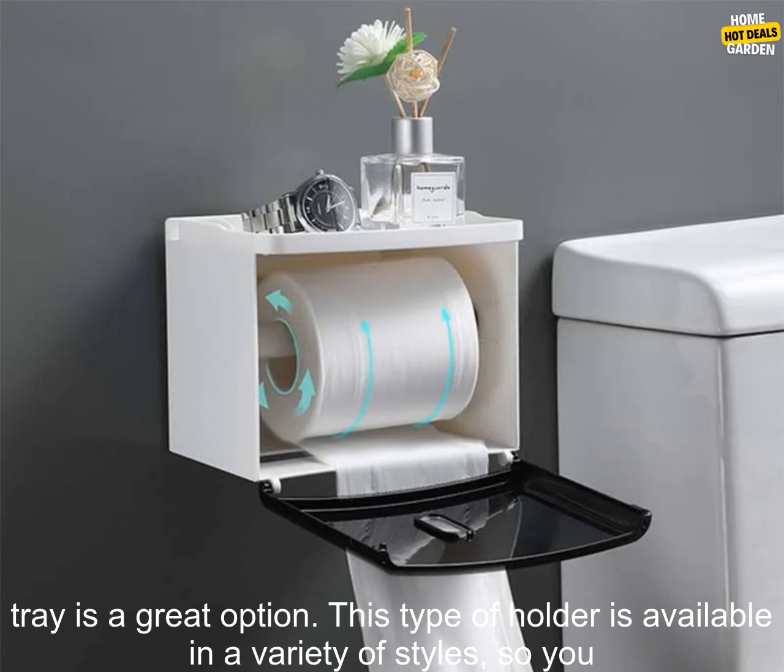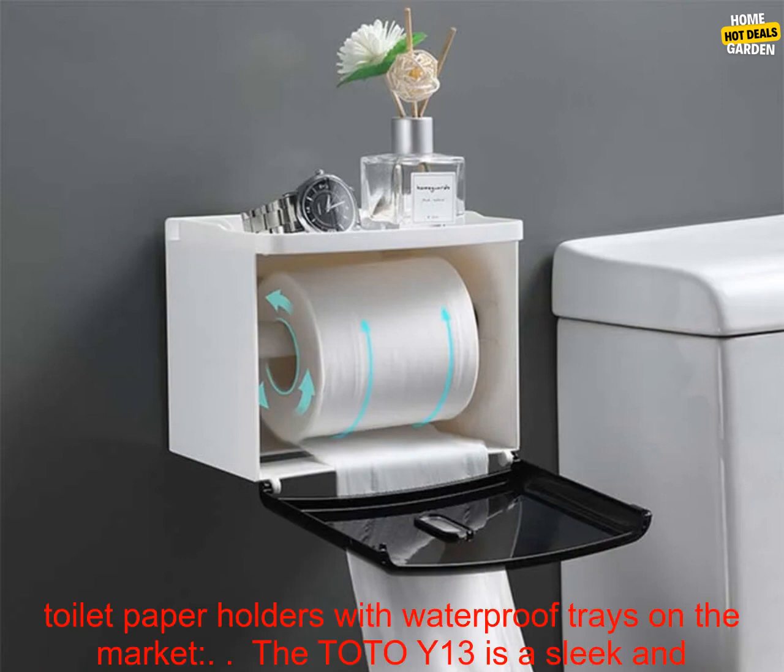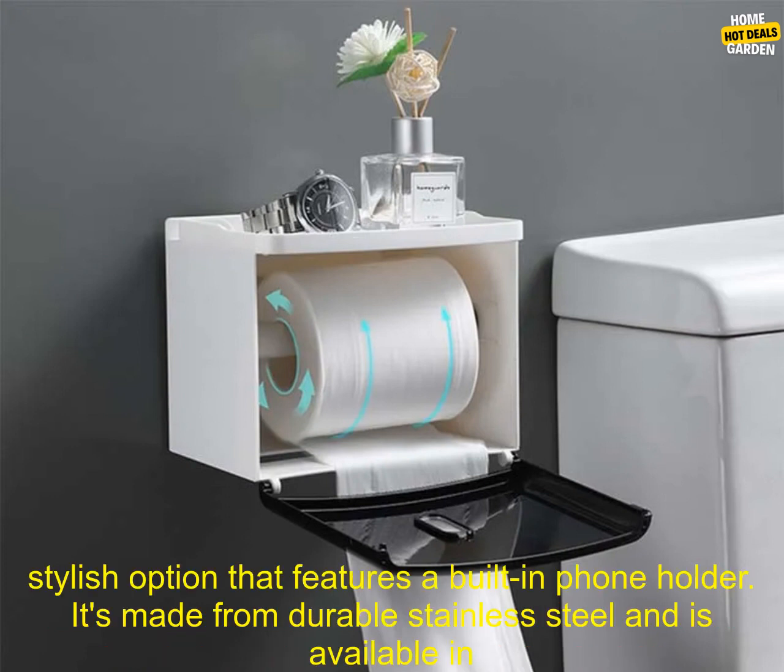If you're looking for a way to add some extra storage and functionality to your bathroom, a wall-mounted toilet paper holder with a waterproof tray is a great option. This type of holder is available in a variety of styles, so you can find one that fits your bathroom's decor and needs. Here are some of the best wall-mounted toilet paper holders with waterproof trays on the market.